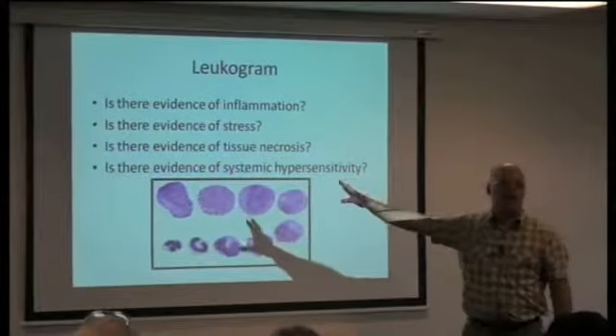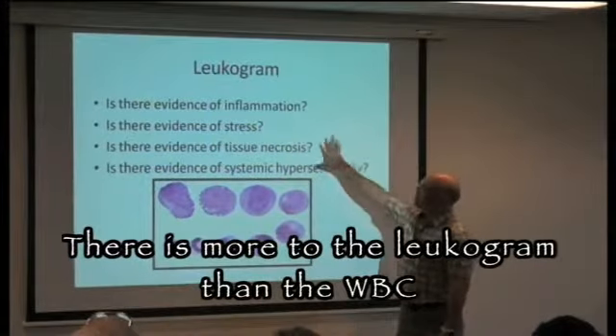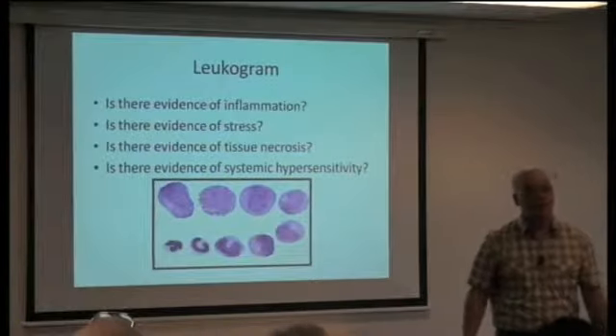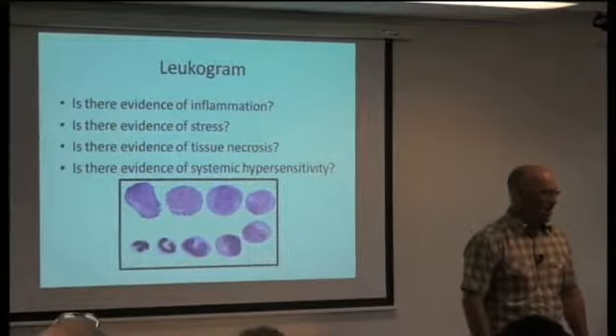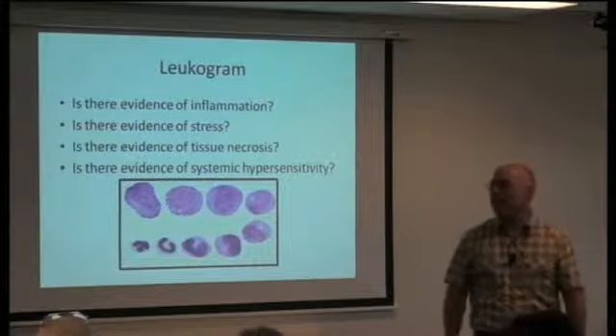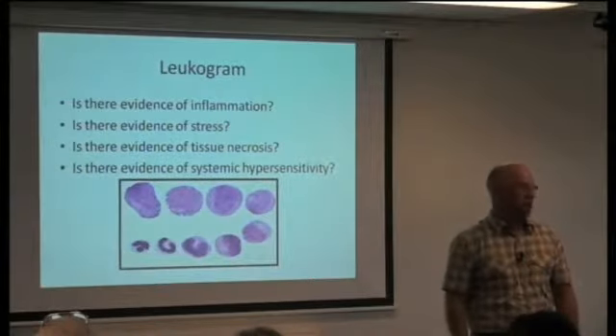This is where everybody makes mistakes and we need to fix this. White cells. The first statement I'm going to say, which we totally screw up: quit looking at the total white blood cell count and thinking it means much. It doesn't. Don't think a high white blood cell count means an animal has an infection, because you're going to be wrong almost all the time.